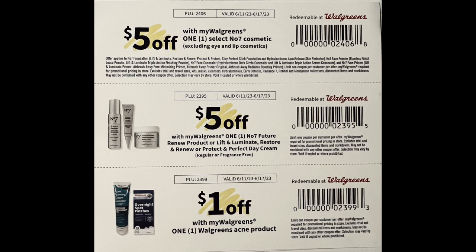So if you use any of these items, it would be a great week to pick these up. These are store coupons and they will stack with manufactured coupons.